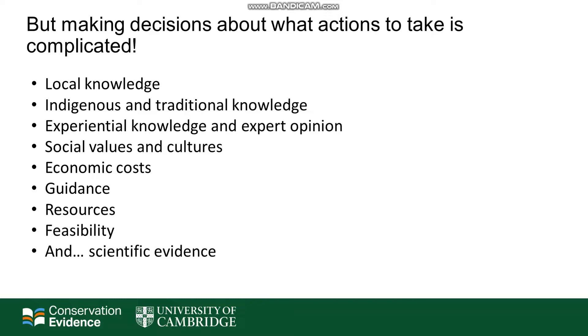But making decisions about what actions we should be taking to address this is really complicated. We need to take lots of factors into consideration. This includes things such as local knowledge, indigenous and traditional knowledge, expert opinion, social values and cultures, costs, guidance, resources, feasibility and the scientific evidence.